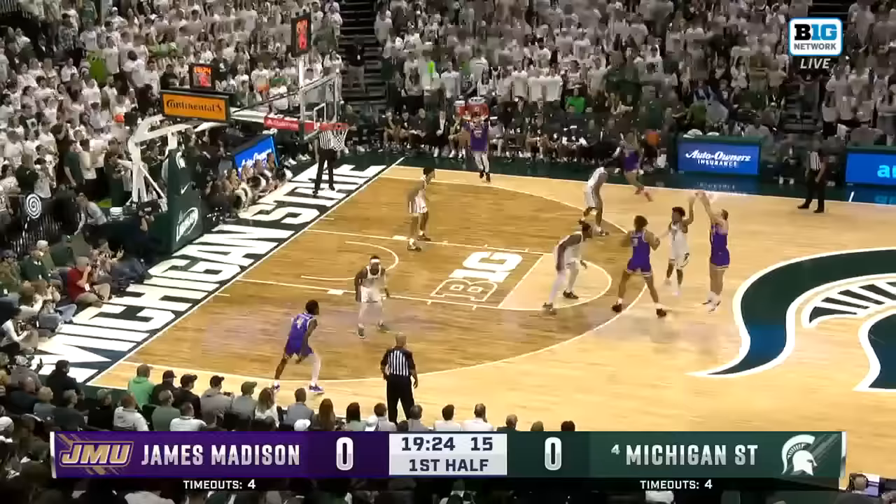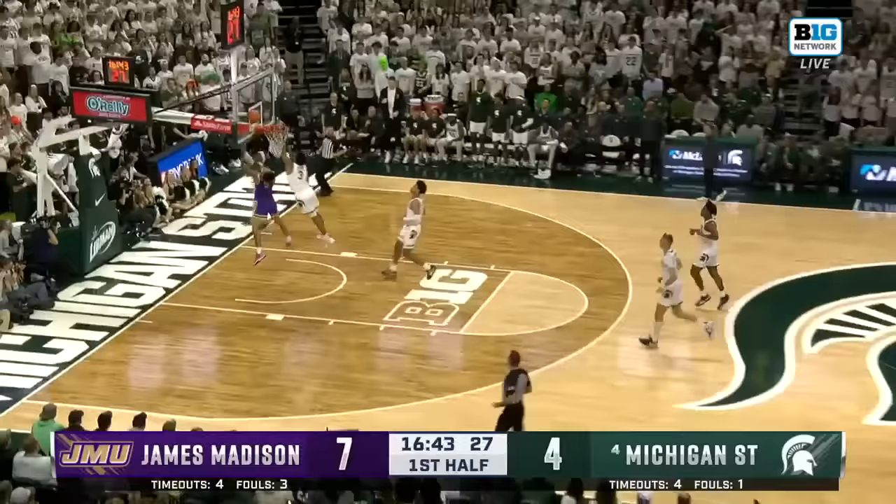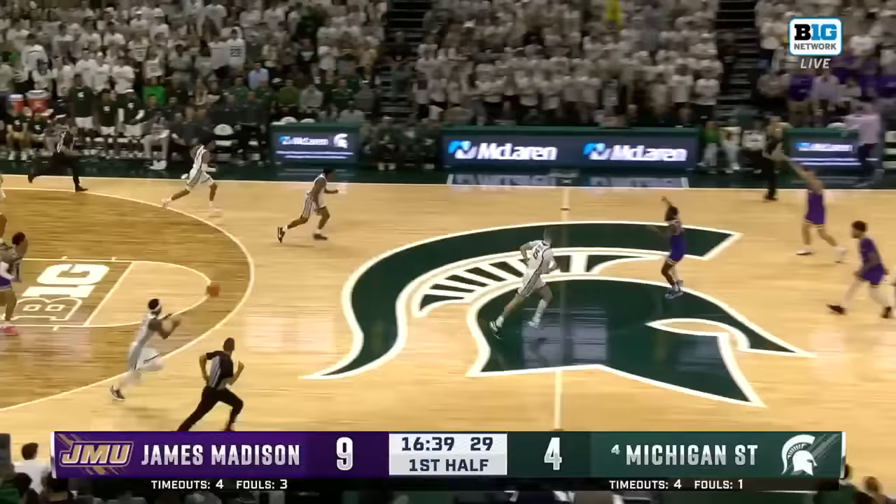Here's Frydell — you mentioned the range and there's an example. Swat it by Malik Hall and then the turnover. Lobb ahead to Edwards. Edwards catches up to it and finishes with a left hand. Oh, that was a great finish. Took the bump on the miss.